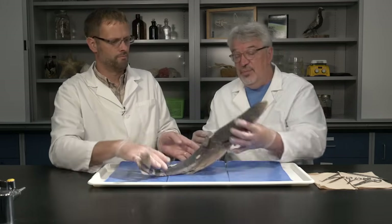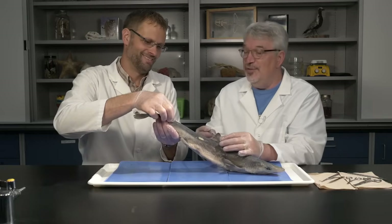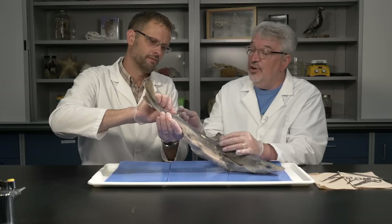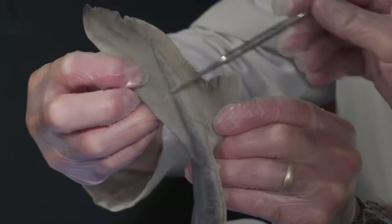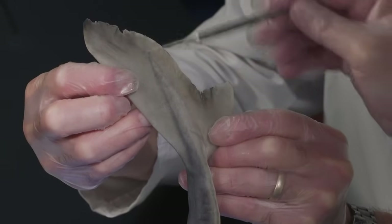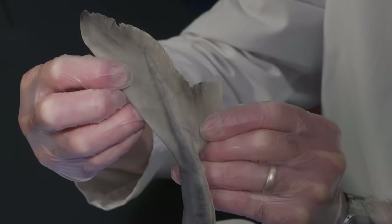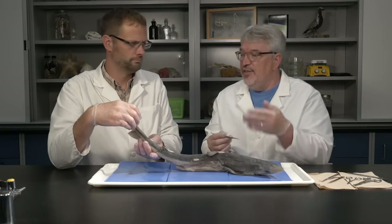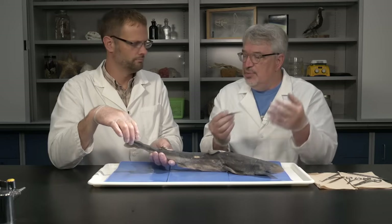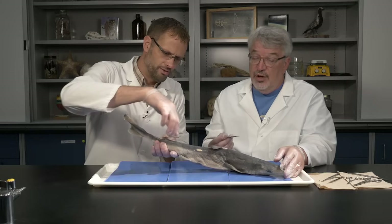The unpaired fins include the famous dorsal fin — always seen breaking the surface — and a posterior dorsal fin as well. Then there's the tail, which in many sharks is heterocercal: one lobe is much larger than the other, typically the top lobe. As this moves through the water it forces the head upward, which helps counteract the shark's tendency to sink due to its heavy body.